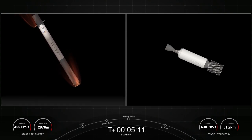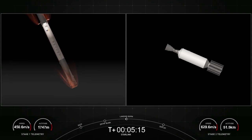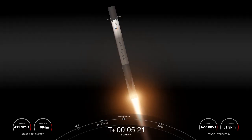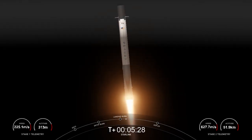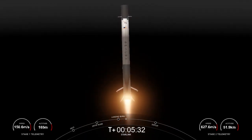This is also a 20-second burn. Vehicle in terminal guidance. Stage 1 landing burn. Stage 2 flight termination system is saved. We did just start our stage 1 landing burn. Stage 1 landing leg deploy.